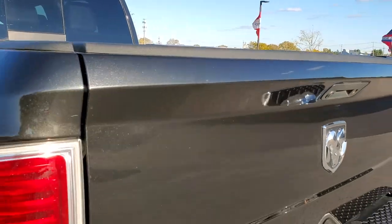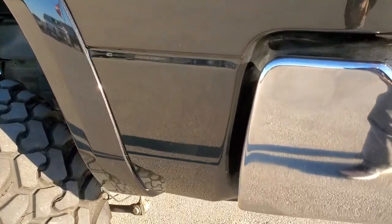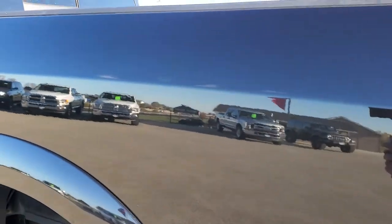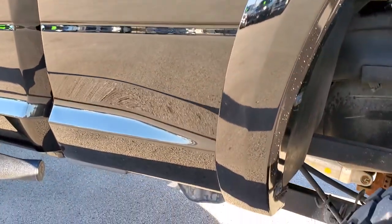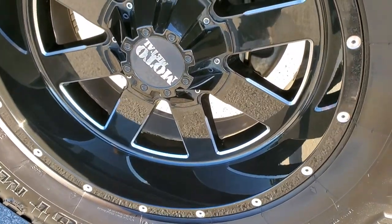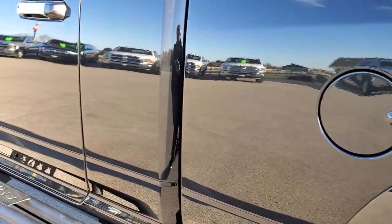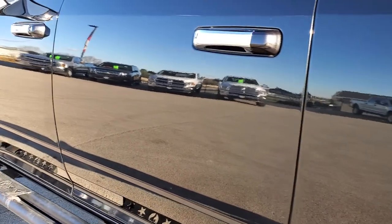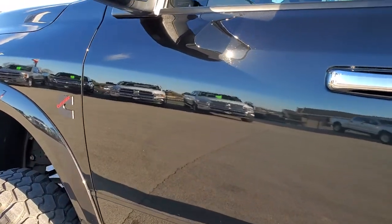Tailgate shuts nice and solidly. And as you go down the driver's side, just as clean as that passenger side — no dents or dings in the box. And for full disclosure, this back rim is in excellent shape as well, no scuffs or scrapes. Down the rest of the side of the truck looks really good. See just how mirror-like that paint is — very, very nice.